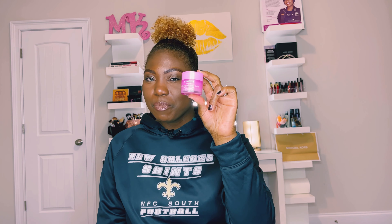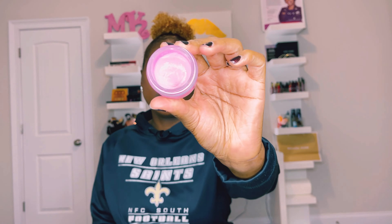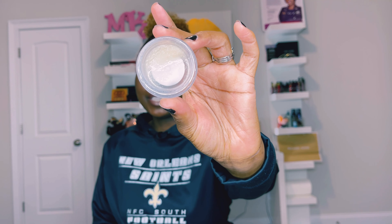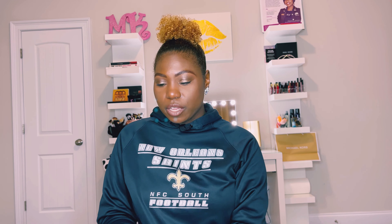Of course, you guys know the Laneige Lip Sleeping Mask — I use it every night and sometimes during the day as a moisturizer. The scent is sweet candy, it smells so good. It keeps your lips hydrated and you wake up feeling moisturized. I absolutely recommend it. Also, the Bite Beauty Agave Weekly Lip Scrub — I'm going to have to purchase more because I use this stuff every day. It works so well, so it's definitely on my list to pick up.